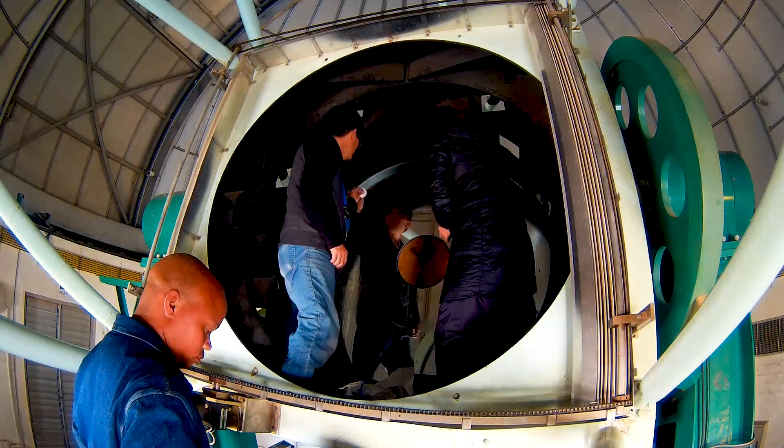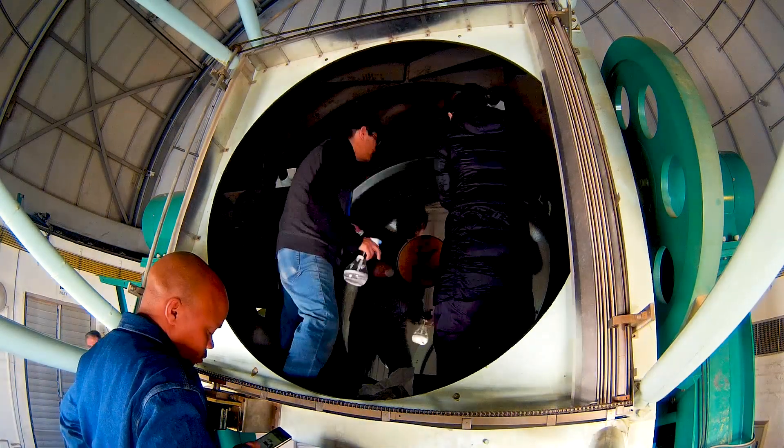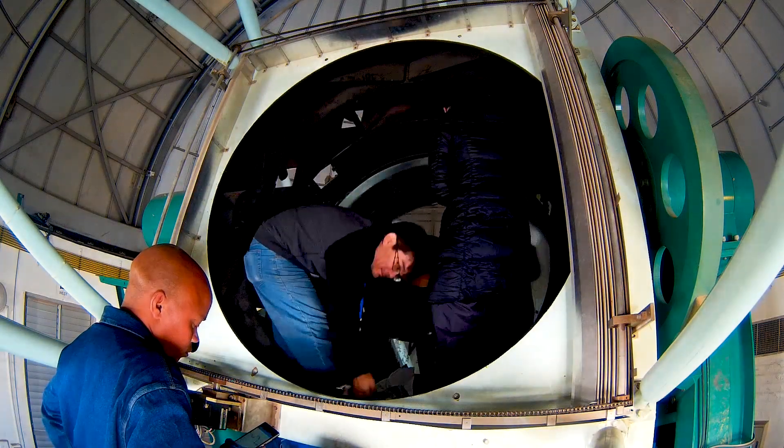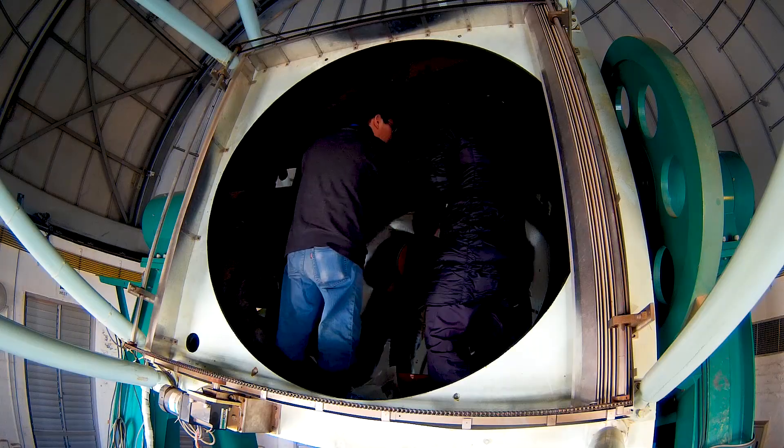The bird chirping sound you can hear is the helium glow cycle cooler, which cools down the infrared detectors to around 85 Kelvin, or nearly minus 200 degrees Celsius.